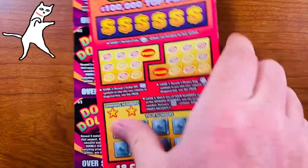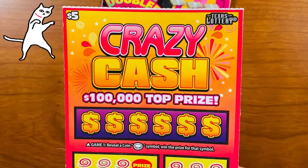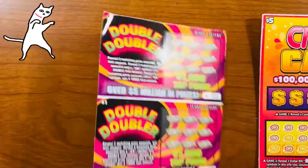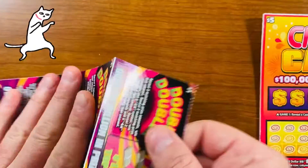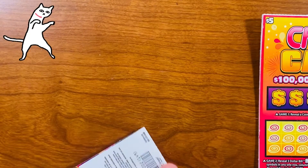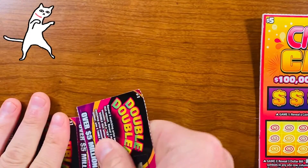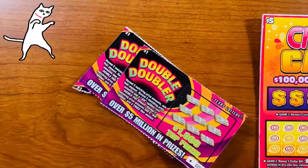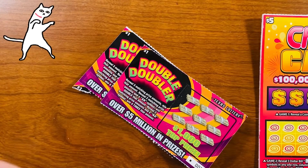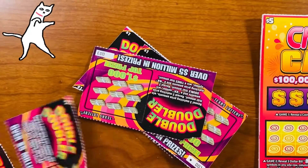Some dollar tickets, five dollar Crazy Cash — these are a new ticket that just came out. I have yet to scratch one of these, so let's do the dollar ones first. These are the Double Doubler. Hope everyone is having a good day, it's a beautiful Tuesday here in Dallas, coming at you live and local. Love scratching off Texas Lottery scratch-off tickets and hopefully we can win some big money.